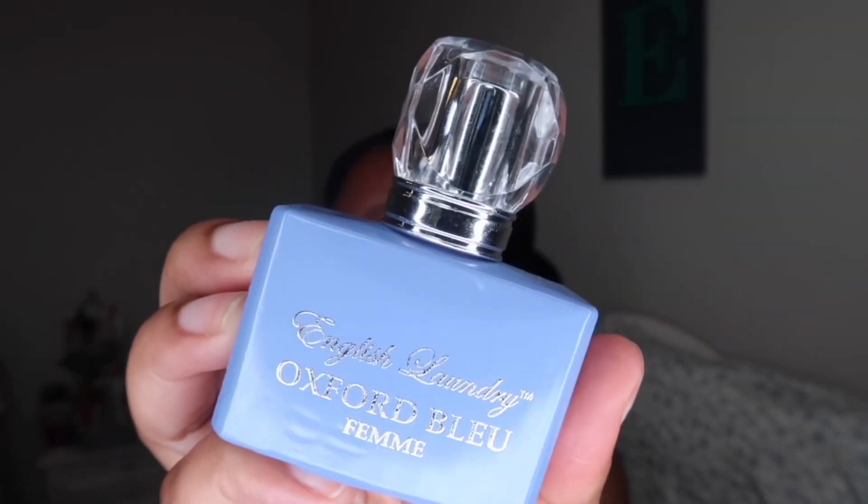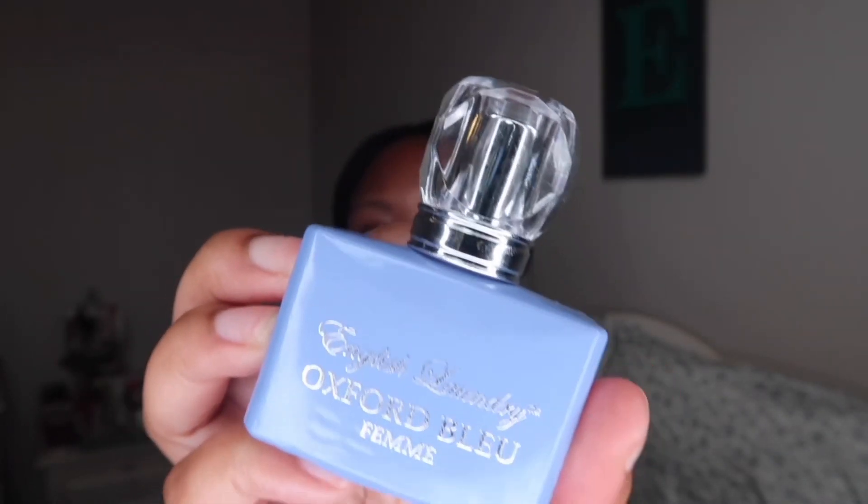The next fragrance also came in the same set of four as that last one. This one is the English Laundry Oxford Blue. The packaging is really similar to the other one but in a different color. This one is definitely a stronger scent — a bit on the musk side. I have no clue what the notes are on this, but if I can find out I'll go ahead and put them on the screen.